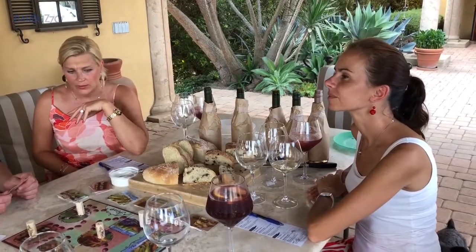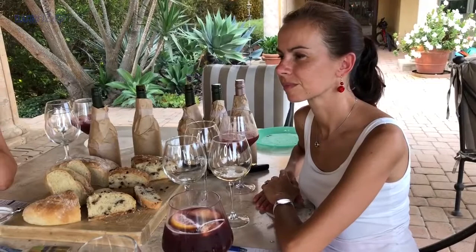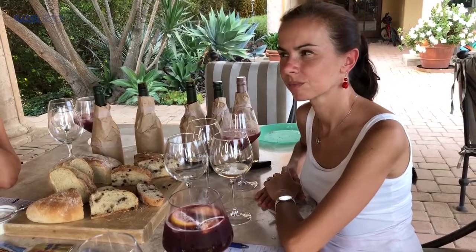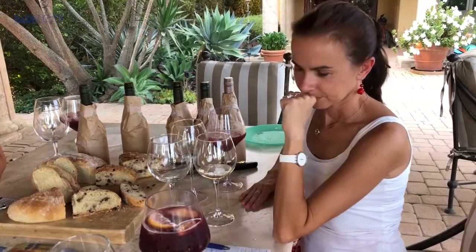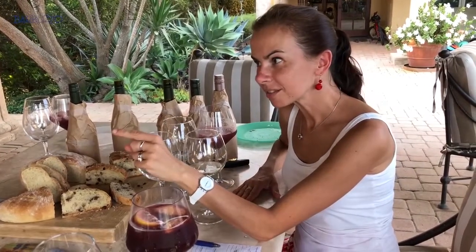What is the least informative step in wine presentation? A, bottle presentation. B, cork presentation. C, tasting. Cork presentation? You're right! Yay!